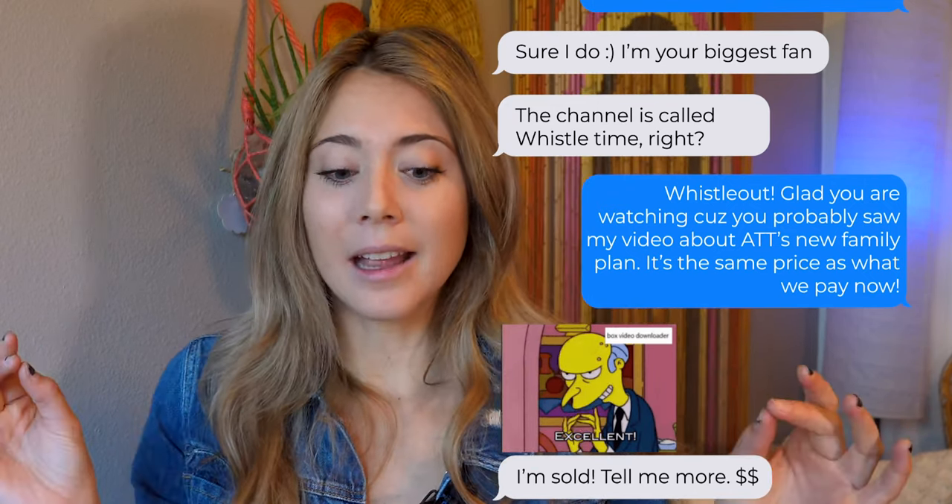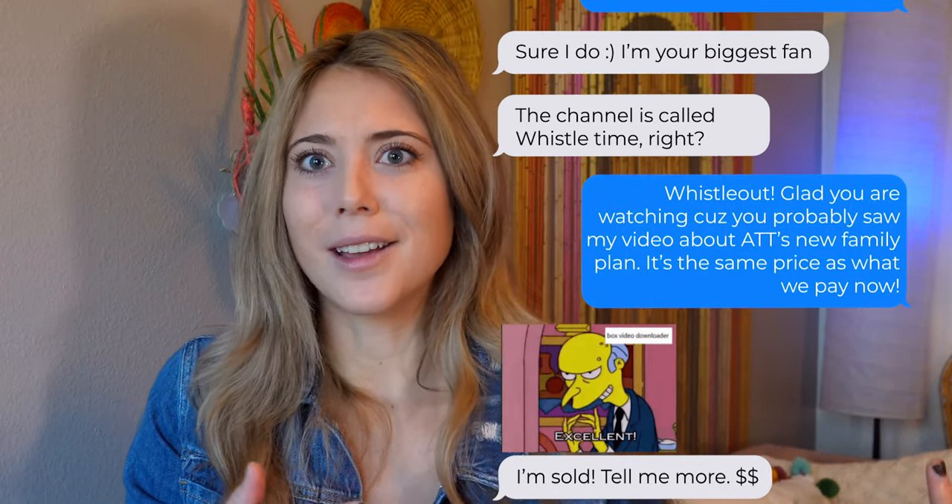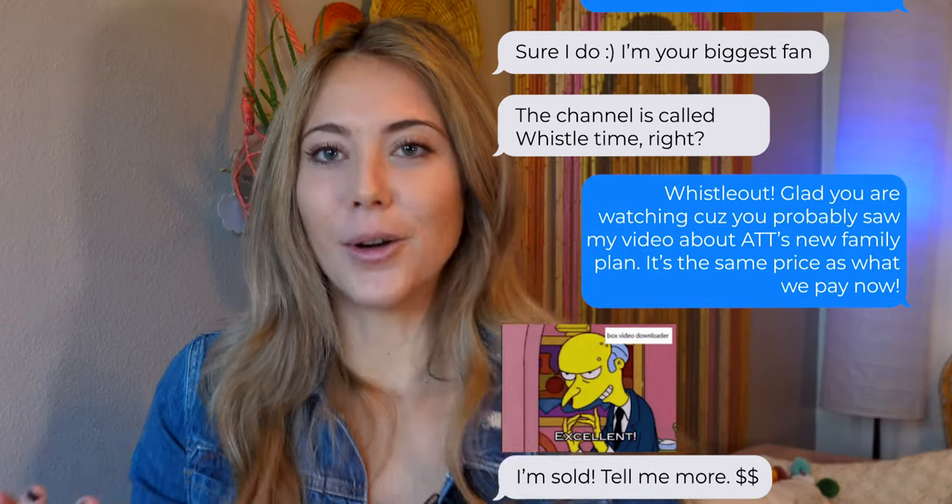I get free HBO Max, I get 100 gigabytes of data to use each month, plus I get a 30 gigabyte hotspot. When we switched over, it was somehow the same cost as our prepaid plan, which was only giving us 20 gigabytes of data. So all around, it was a great switch to go from AT&T prepaid to AT&T Unlimited Elite — and that's when I got to test out 5G for you guys.